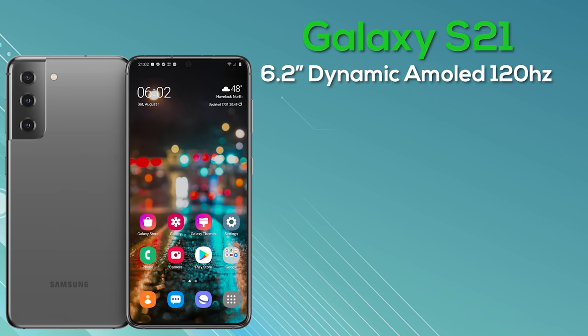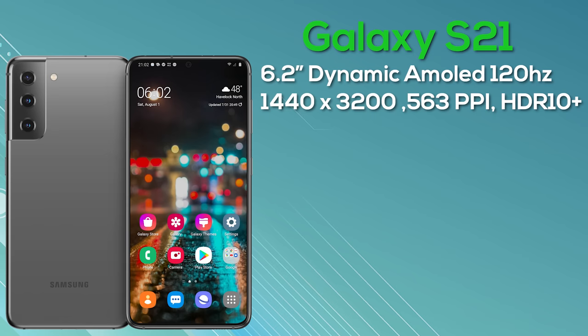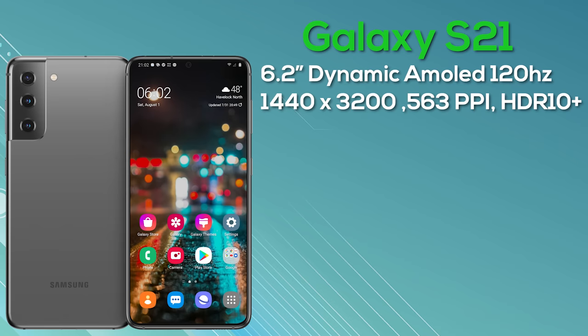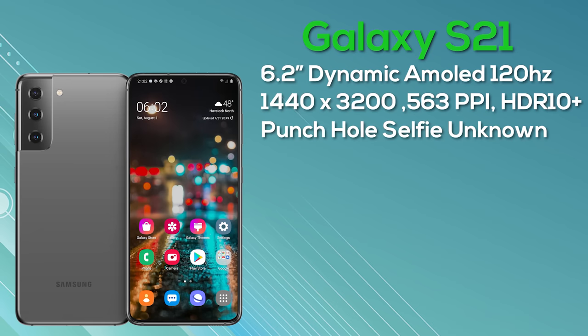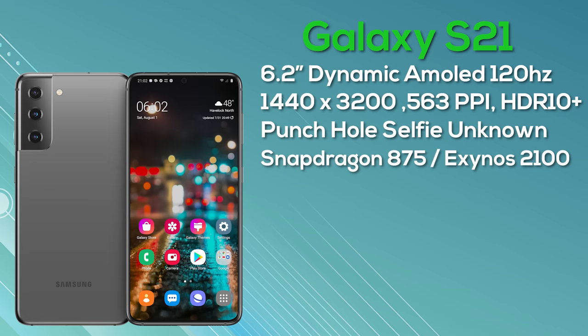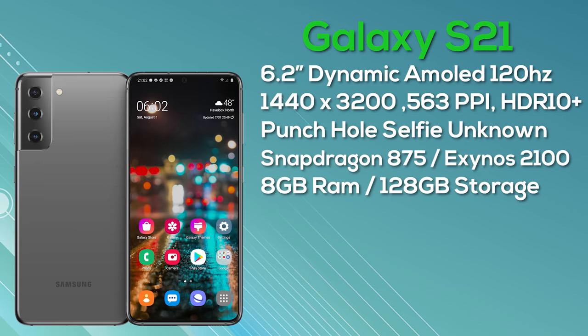First up, the Galaxy S21 — the smallest and entry-level model. It comes with a 6.2-inch dynamic AMOLED display with an expected resolution of 1440x3200, giving us 563 pixels per inch, and it comes with an in-display fingerprint scanner. It's going to be a 120Hz display with HDR10+ but we're unsure if it will allow 120Hz at QHD+ resolution or restrict this to 60Hz. There's a punch-hole selfie camera top center — I'd expect around a 10 or 12 megapixel sensor. The phone will be powered by the 5nm Snapdragon 875, and the Exynos chipset is expected to be called the Exynos 2100. Both versions will be 5G compatible. We're expecting 8GB of RAM with 128GB storage and microSD support.